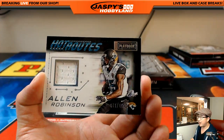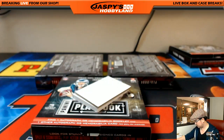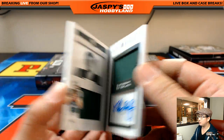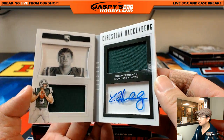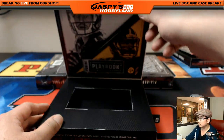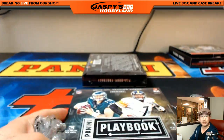We'll figure it out, folks. Hot Routes, Allen Robinson, 71 out of 199. The Hackenberg right here — dual relic and autograph, 107 out of 199. That goes to the Jets — Michael Kay. Two boxes to go. Good luck, everybody. This is Pick Your Team 33.